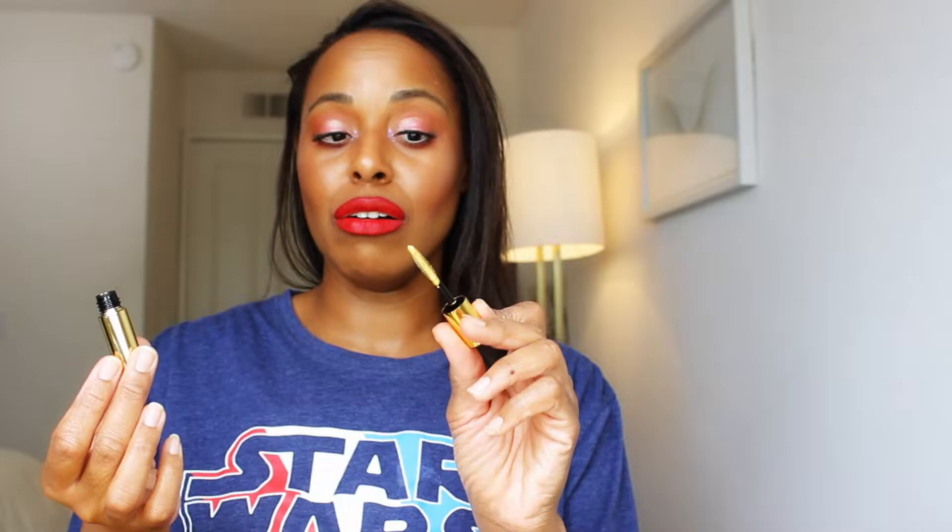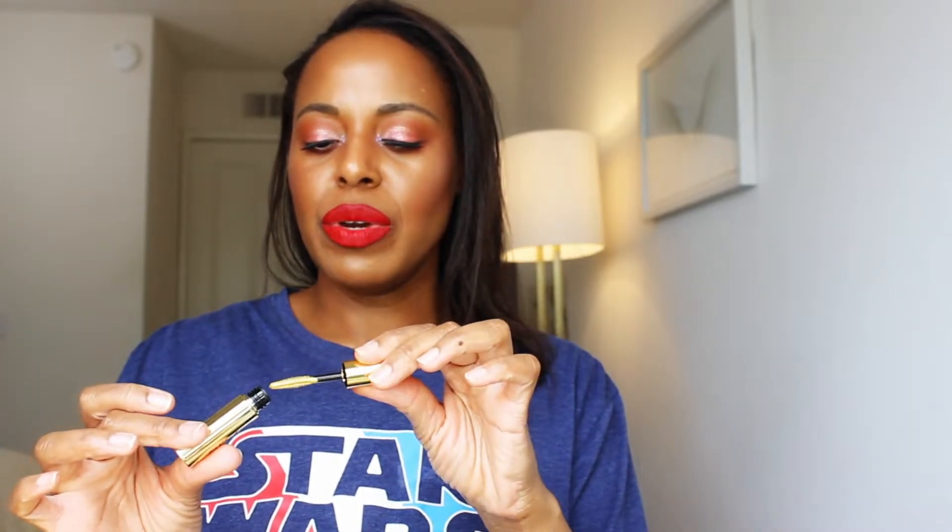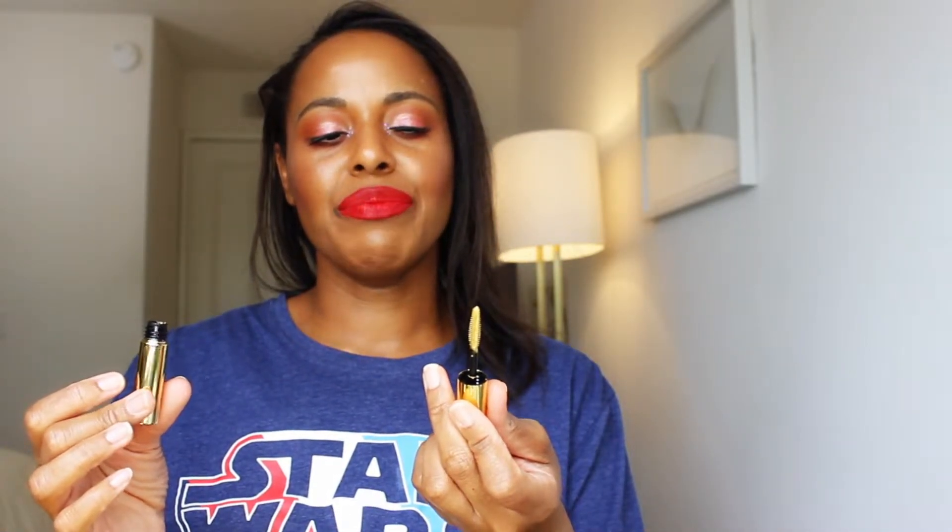And it is gold. For some reason I thought that this would be black — just going to be infused with some sort of a gold formula, or maybe black with gold flecks. Not sure. But this is gold. Okay, gold mascara. I will wear this because I like all kinds of different stuff, but just know it's not black if that's what you're expecting.